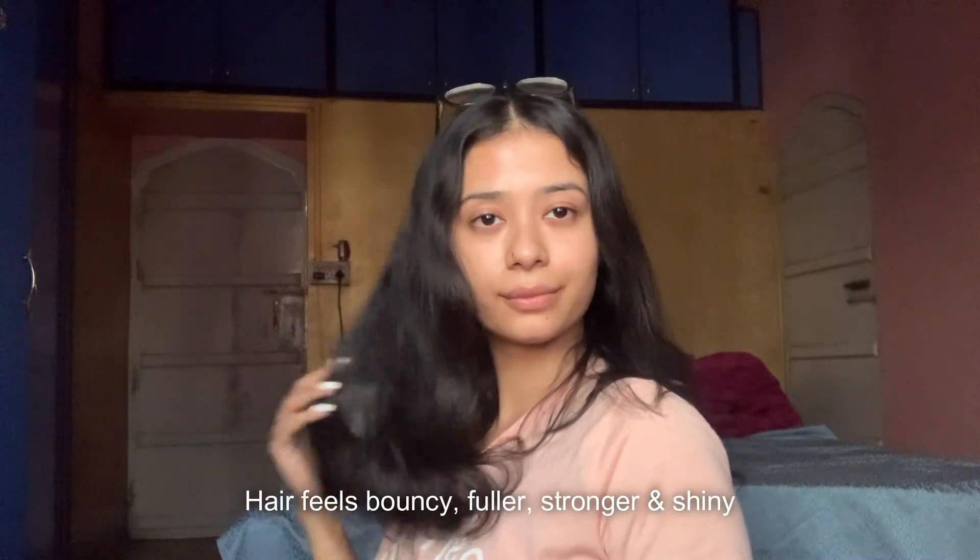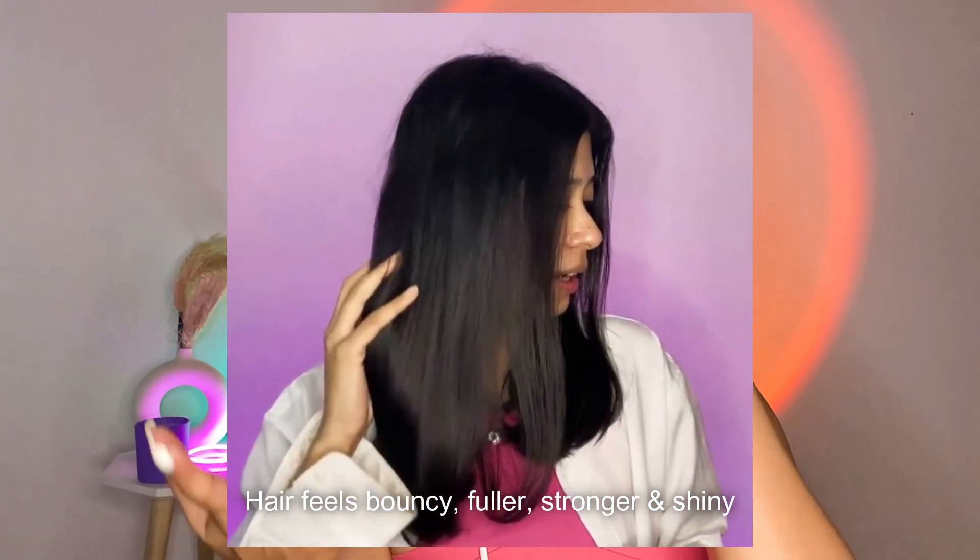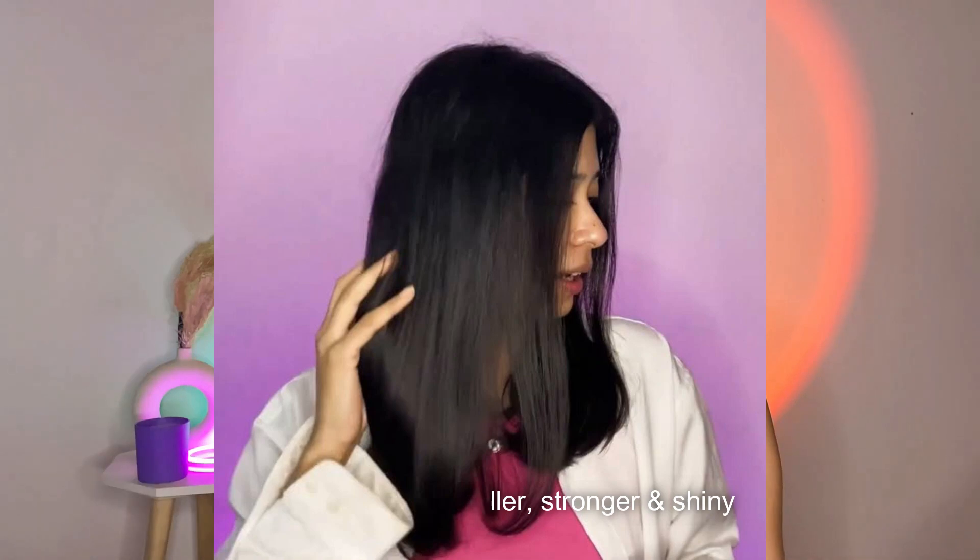I can pull my hair upwards now. After using this, my hair has become quite bouncy, shiny, and manageable. My friends, my mom, and my sister — and I am not faking this — they actually told me my hair looks very bouncy and quite full in comparison to before.